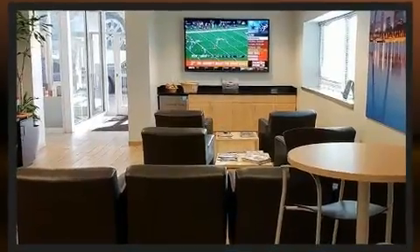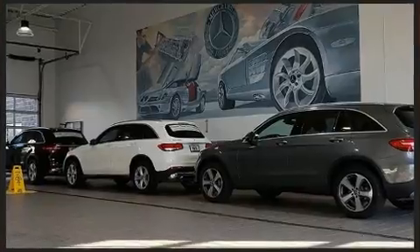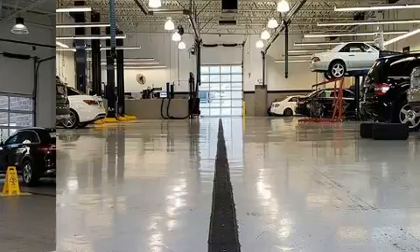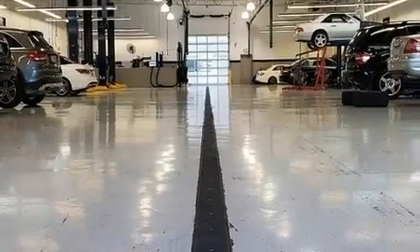Top features include rain-sensing wipers, leather upholstery, adjustable headrests in all seating positions, automatic dimming door mirrors, power front seats, skid plates, and remote keyless entry.